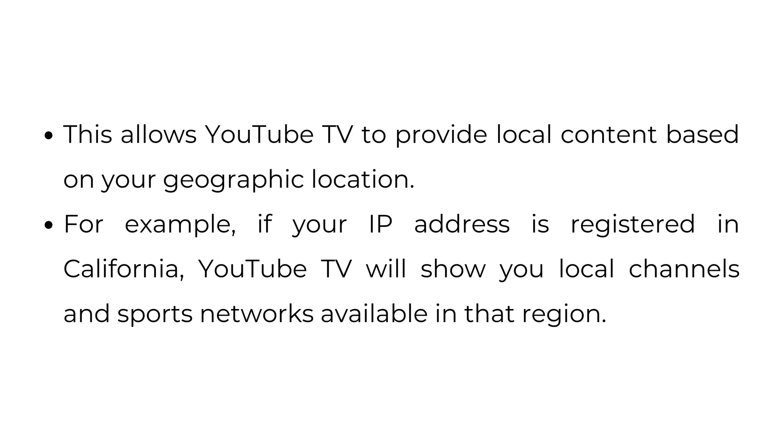For example, if your IP address is registered in California, YouTube TV will show your local channels and sports networks available in that region.